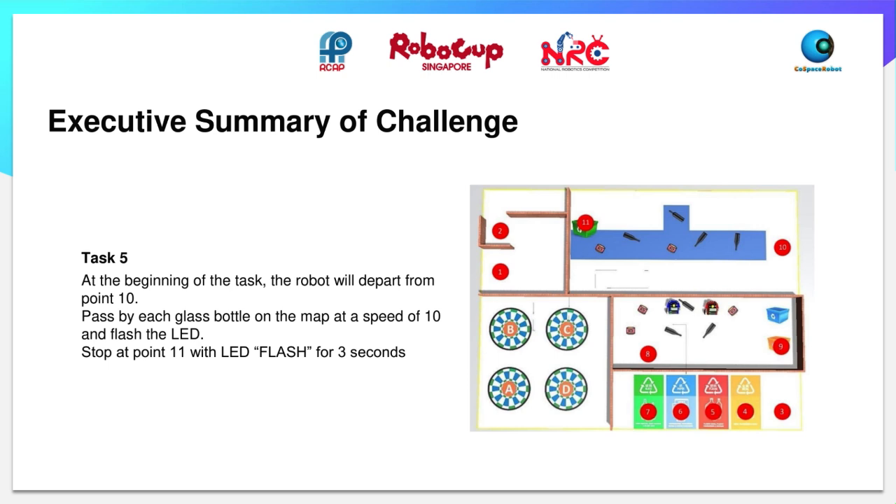For the final task, the robot will begin from point 10. It will pass by each glass bottle on the map at a speed of 10 and flash the LED light. Lastly, it will start at point 11 with the LED flashing for 3 consecutive seconds.